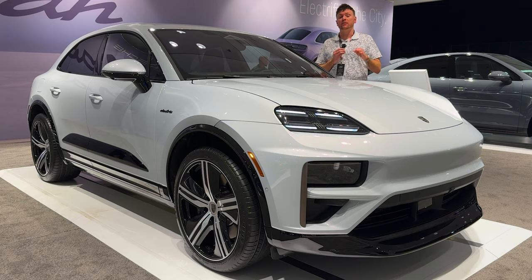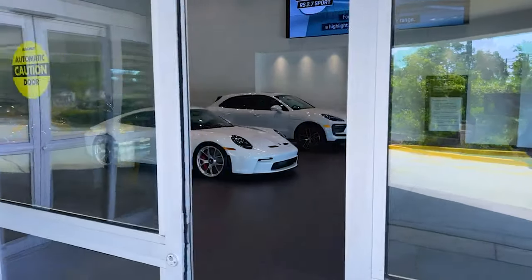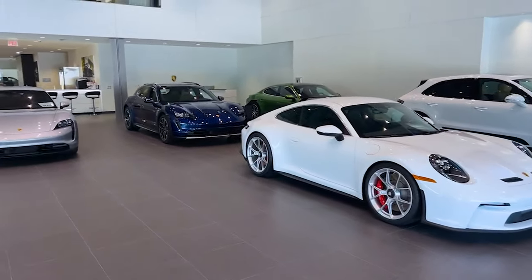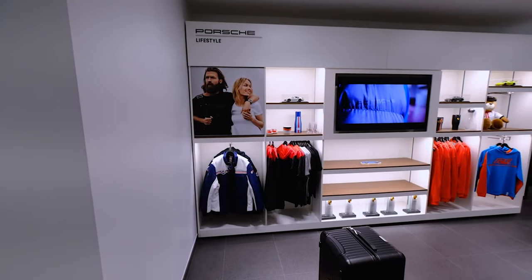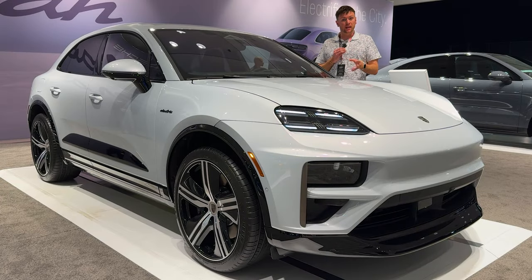Thank you to Johnson Porsche Annapolis for sponsoring today's video. Porsche Annapolis is the renowned expert Porsche dealership in the Maryland, DC area, specializing in Porsche sales, Porsche service, and highline luxury vehicles. Their recently renovated showroom and brand new service facility is among the best in the world. Link in the description below.